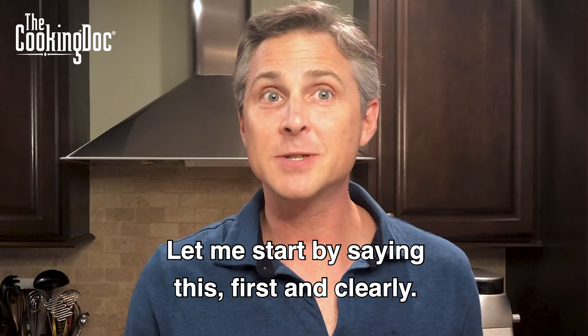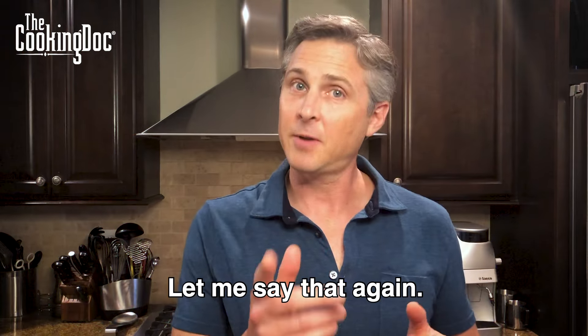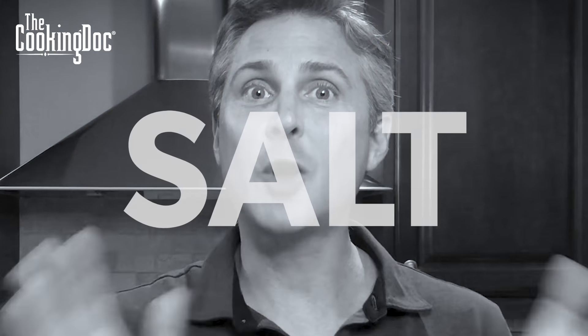Let me start by saying this first and clearly: all salt is salt. Let me say that again — all salt is salt.